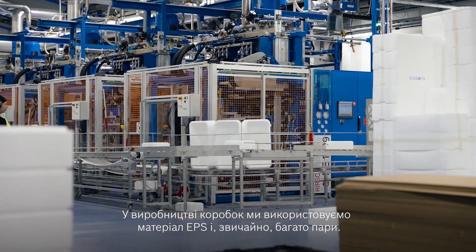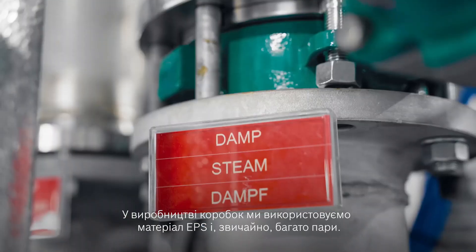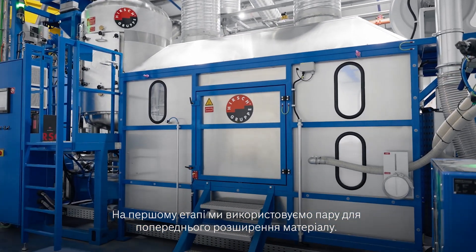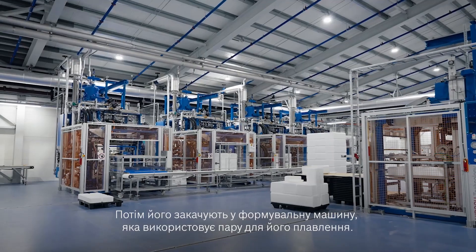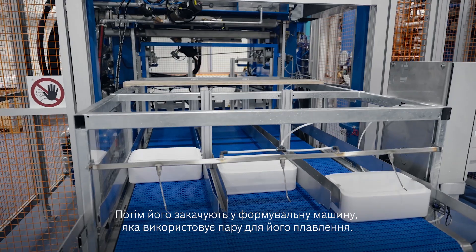In the production of those Starathon boxes, we are using ETS material and of course a lot of steam. First of all, we use the steam to pre-expand the material, and then we pump it into a molding machine where we use steam to melt it together.